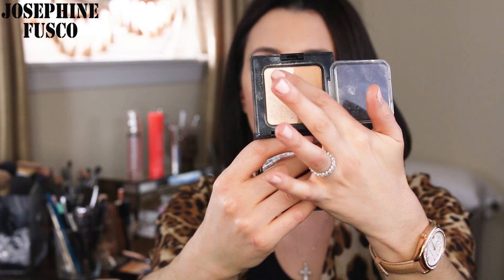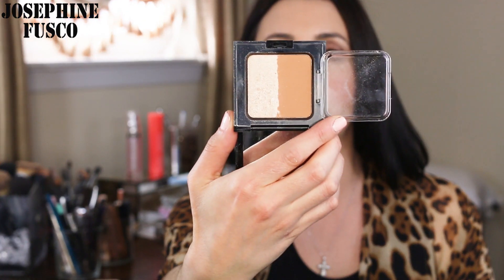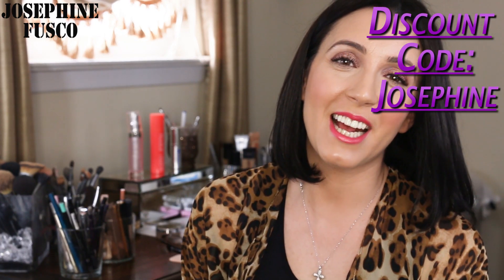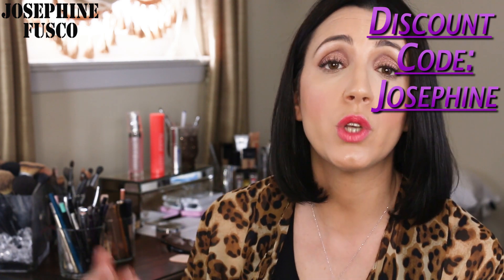Here I have Burlesque — bronzer and highlight — and then this is Cabaret, which is a little bit deeper, with its highlight and bronzer. These are selling for $28, and they said I could offer you guys 10% off by using the code Josephine if you decide to purchase.